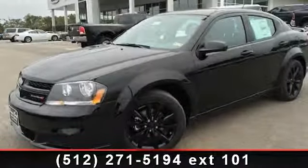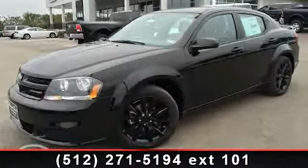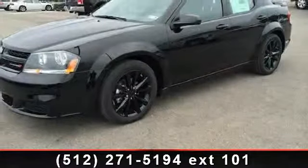Presenting the 2014 Dodge Avenger SE. If you are looking for an automobile with great features, look no further.